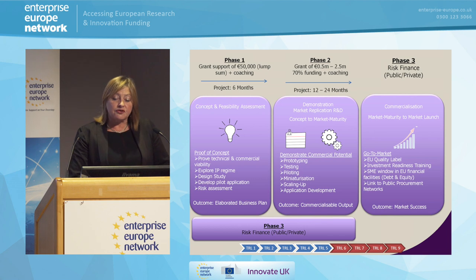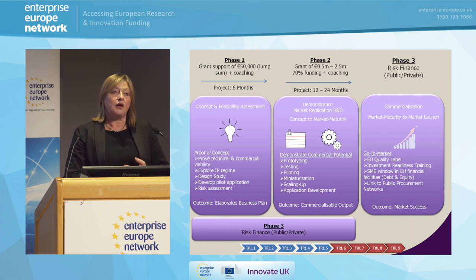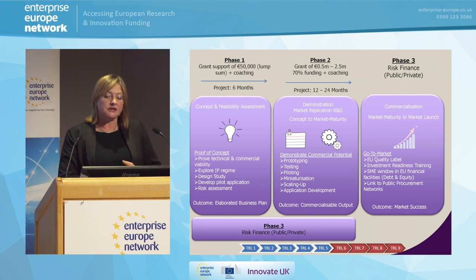Then we have phase three. This doesn't have any money associated with it as such, but what it does have is advice and guidance. It helps you with coaching, helps you look at investment training, helps you find ways of actually exploiting your research — who will your customers be — with the outcome being market success. You can apply for phase three at any stage, at any point, and that's something worth talking to the EAN about.